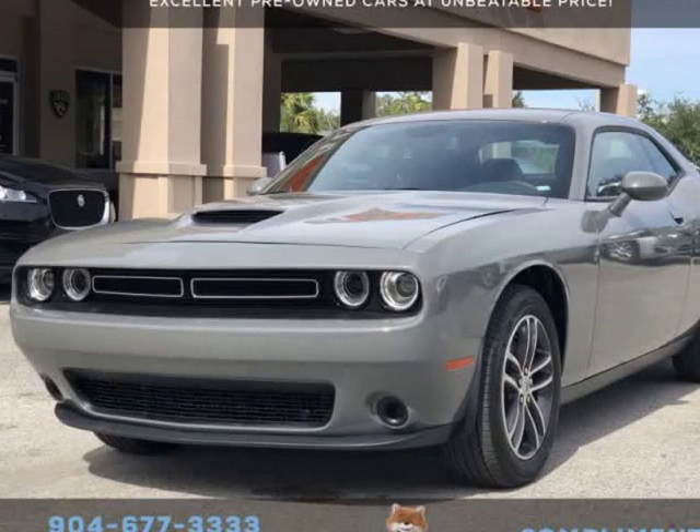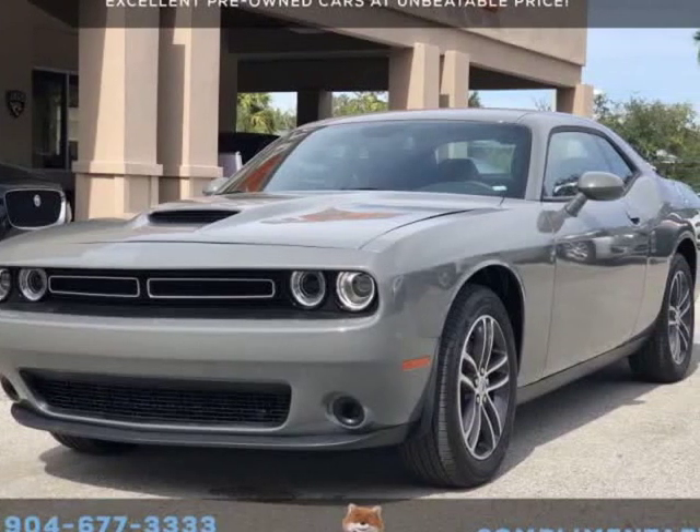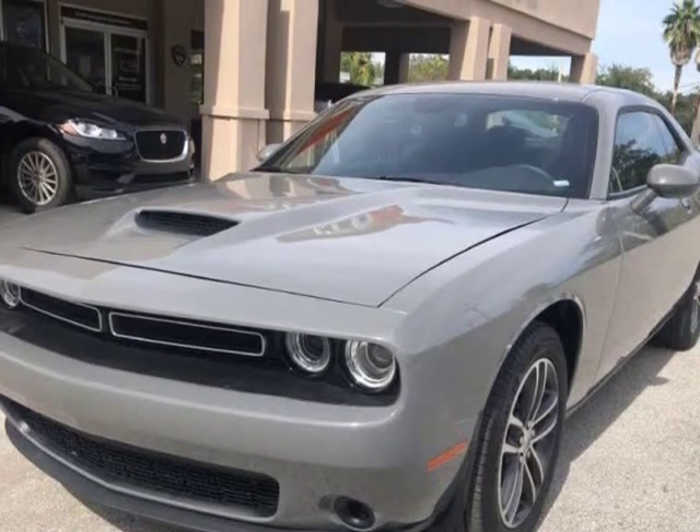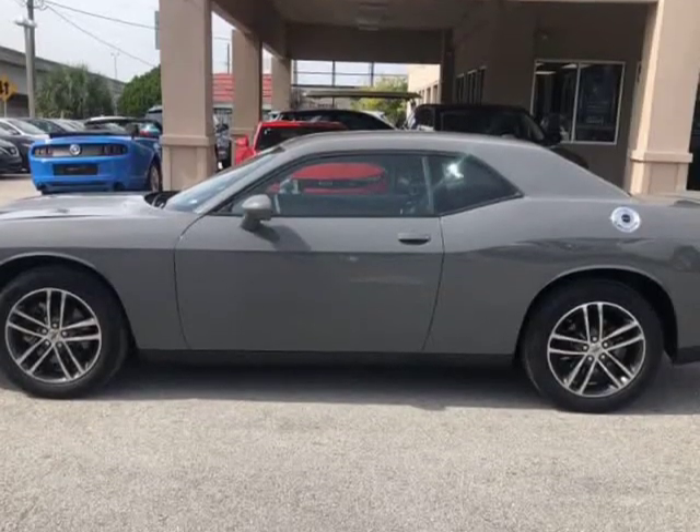This 2019 Dodge Challenger SXT is brought to you by Auto Boutique. Auto Boutique is proud to offer excellent pre-owned vehicles priced thousands of dollars below retail value.